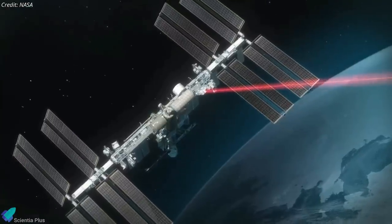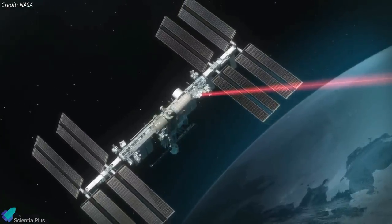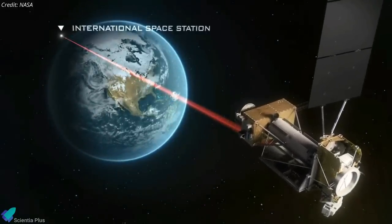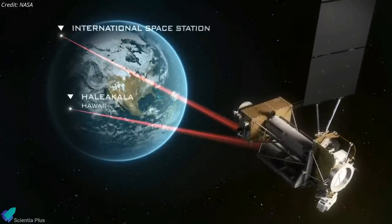One of LCRD's first operational users will be the Integrated LCRD Low-Earth Orbit User Modem and Amplifier Terminal, a payload that will be hosted on the International Space Station.